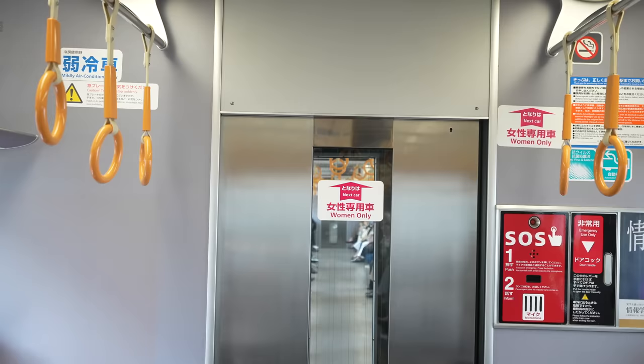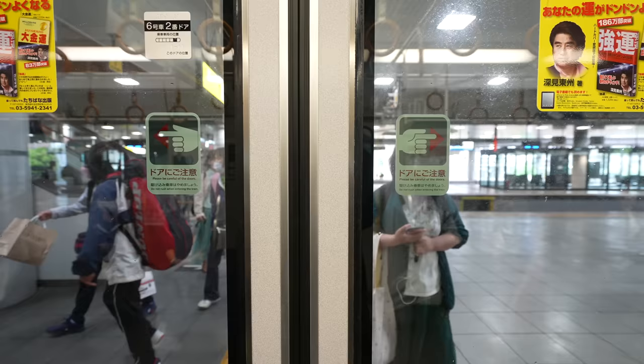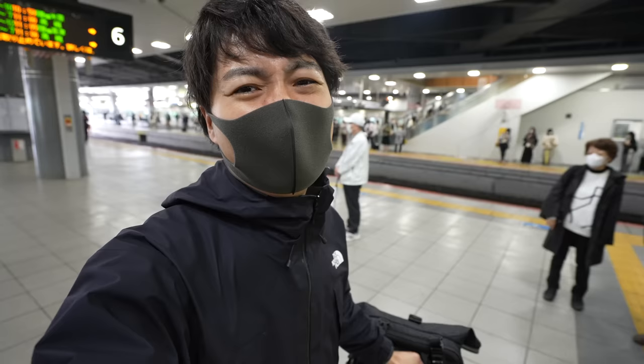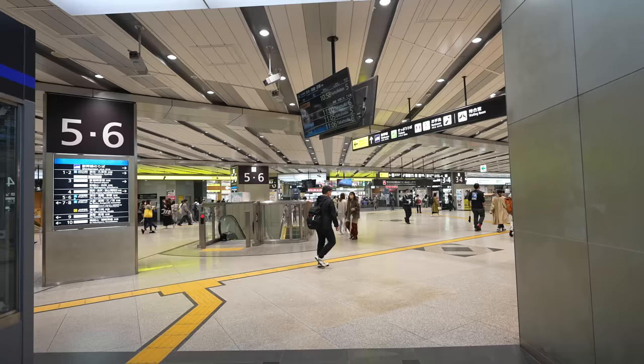Here is a train deep in Japan. There is a women-only car, so if you're a man you have to be careful — there is a sticker so you can identify it. We've now arrived at Shin Osaka Station. Even though it's only one station away, if you walk it would take about an hour, so you definitely want to take the train.